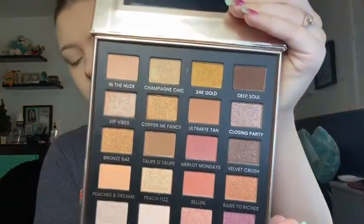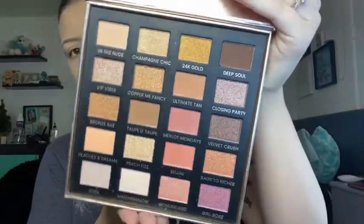We also got the Iconic London Day to Slay Eyeshadow Palette. It has 20 highly pigmented pink, peach, brown, and gold shades. These velvety soft powders include a mixture of mattes, shimmers, and glitters for flawless day-to-night looks. This one has some really gorgeous shades — I even have the Jeffree Star palette that I haven't used yet. The more palettes I get through boxes, we're going to use one and save the other for another video.